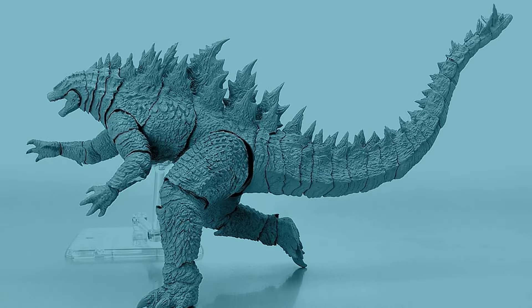Hello everybody. There was an article that dropped today with a lot of details regarding the Godzilla Evolved from SH MonsterArts, and I think it's interesting. So let's get right into the video and the information.